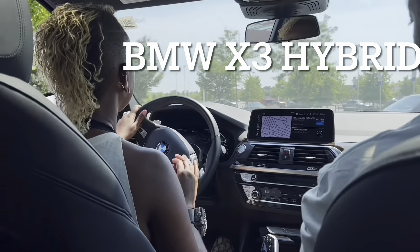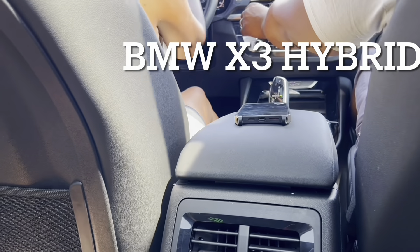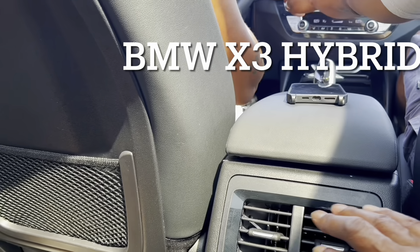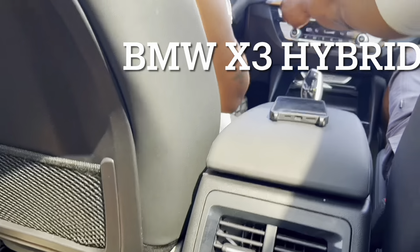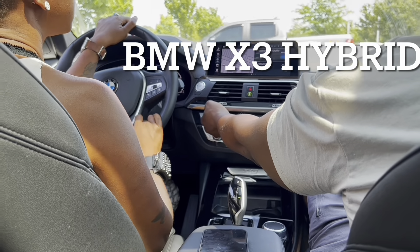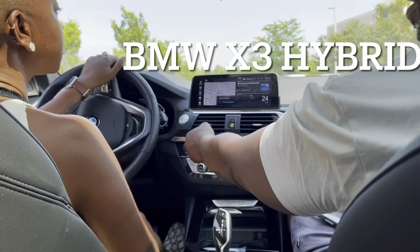The ride feels smooth. The sound system is BMW premium quality, probably not as good as a 5 Series or an X5, but it works. Nothing you'll be mad at.